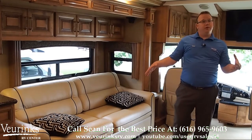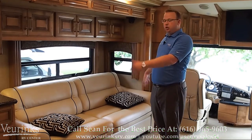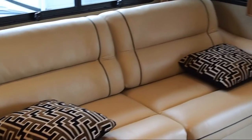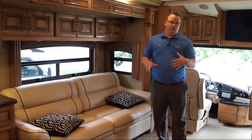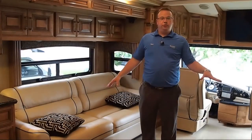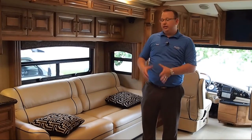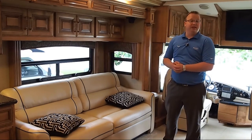The front of the coach is going to feature opposing sofas. Behind the driver's seat, you're going to have an 83-inch long ultra-leather sofa. It's extremely comfortable, and this is going to have the clean pull-out hide-a-bed as well. On the curbside of the coach, you're going to have the 60-inch sofa, and both of these are going to give you additional seating when you're traveling, and an additional sleeping spot for two people on the driver's side.